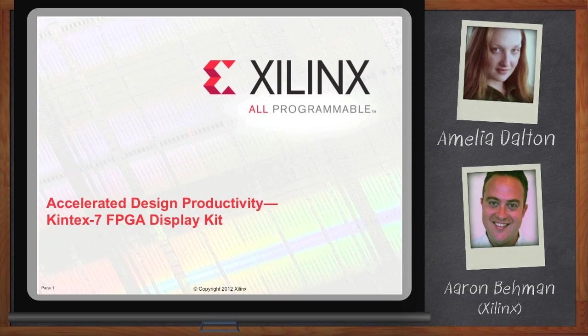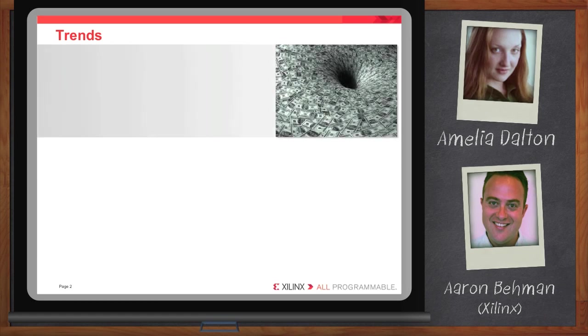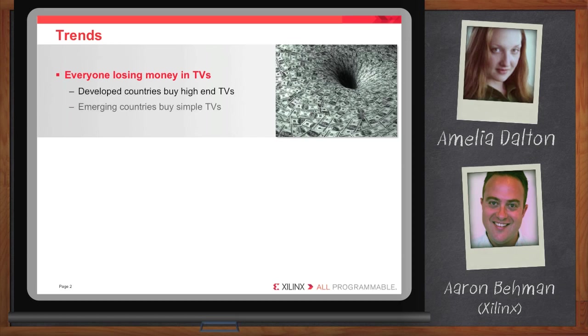So Erin, there is a lot of interest in the display market these days. What are you seeing? Well, let's start off by talking about some bad news. If you've been paying attention to what's been going on in the display market, everybody is losing money. All the major brands are wrapping $10, $20, $50, even $100 around a lot of these sets. It's a very competitive, very price-competitive market.